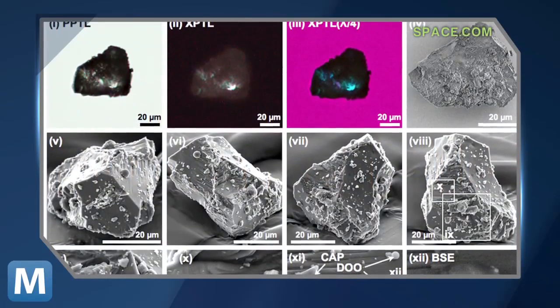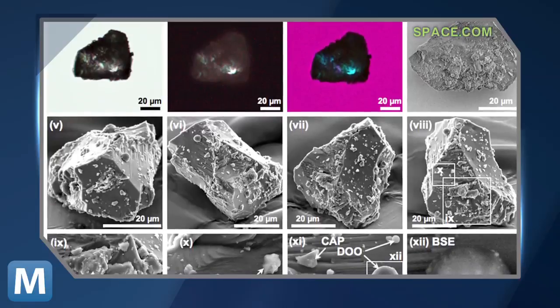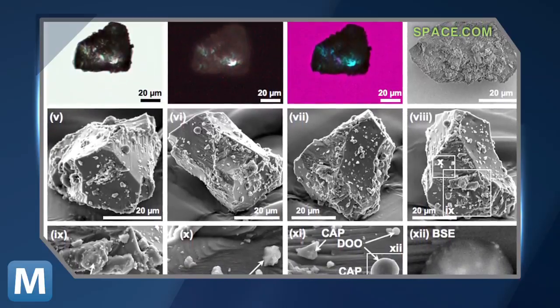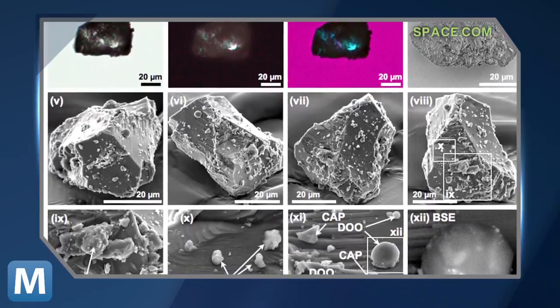In 2010, Japanese scientists retrieved the first-ever grains of dust from the face of an asteroid when asteroid Itokawa parachuted into the Australian outback. They grabbed more than 1,500 grains and are now releasing their analysis. Findings show asteroids are constantly shaped by high-speed microscopic impacts. Space.com says this solves the long-standing mystery of where most meteorites that hit our planet come from.